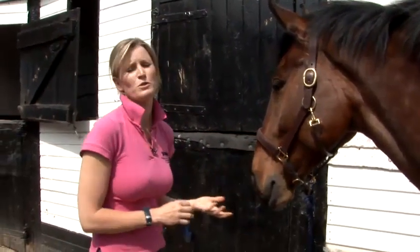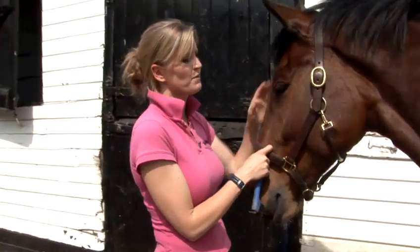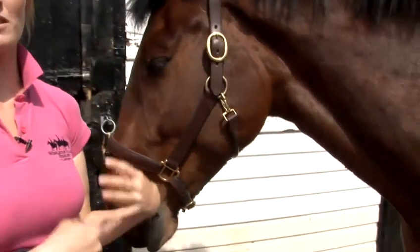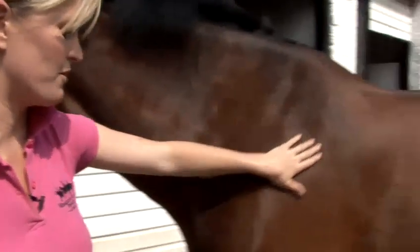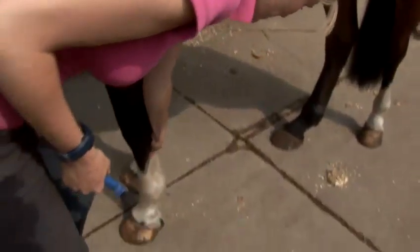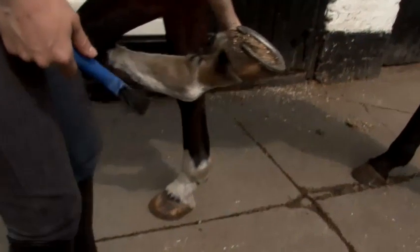To do that, you approach the horse from his head and make sure he's tied up securely. Don't just attack his feet, because some horses don't like having their feet touched and can lash out at you. So always make sure, even if you know the horse really well, to start at his head, run your hand down the side of his body and then run your hand down the back of his leg. A well-trained horse should just pick up his foot.